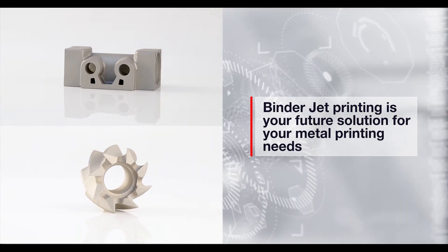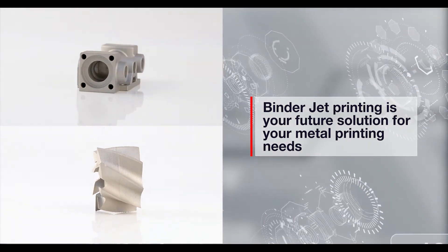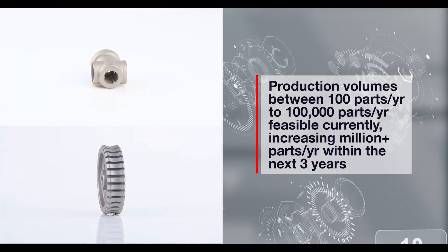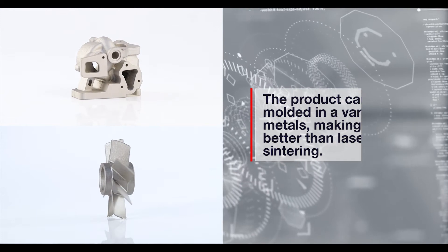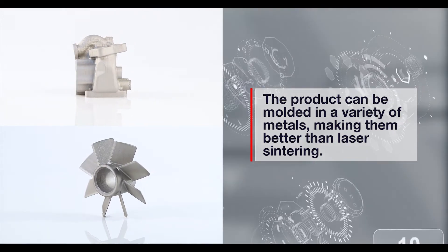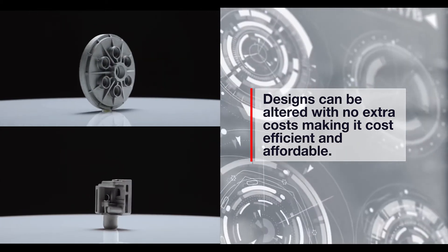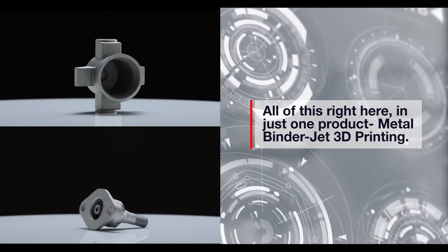The metal binder jet printing is your future solution to all your production metal printing needs. Production volumes between 100 parts per year to 100,000 parts per year are feasible currently, but the process can manage million-plus parts per year volume within the next three years. The product can be molded in a variety of material options like steel alloys, nickel super alloys, copper aluminum, titanium alloys, and tungsten alloys, making it more efficient than laser sintering. Designs can be altered with no extra costs, making it cost-efficient and affordable — all of this in metal binder jet 3D printing.